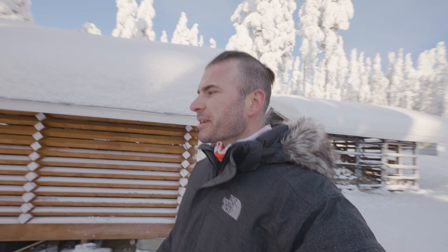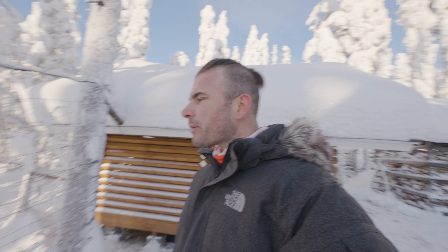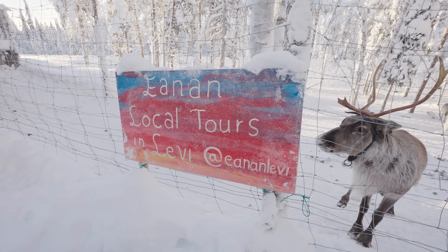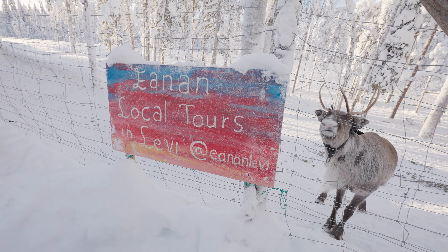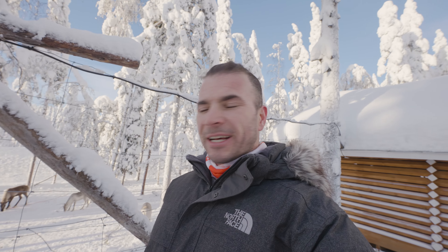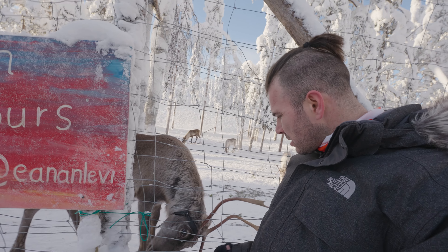I hope you enjoyed that, guys! That was a fun little afternoon spent skidooing around the fells and then up to a friend's place to feed some reindeer and make sure they're happy. If you're ever in Levi, check Eanann Levi out — have a coffee, grab some food, and feed the reindeer. It is such a simple little adventure but it's really good fun. Me and Ukko are going to say goodbye, and we'll see you on the next adventure!